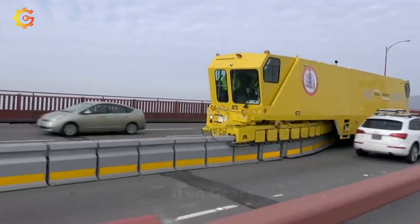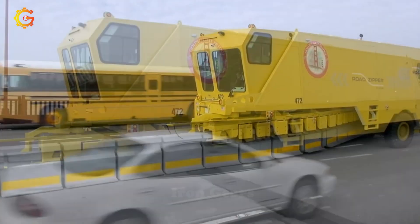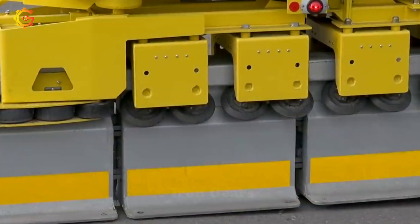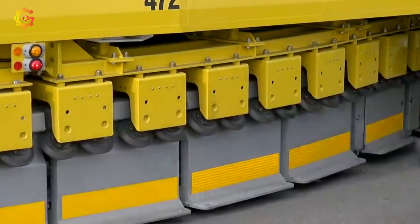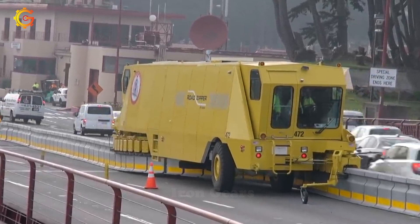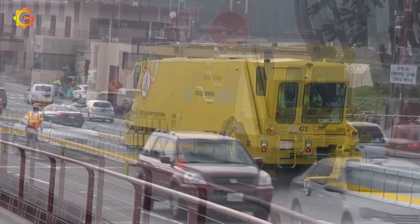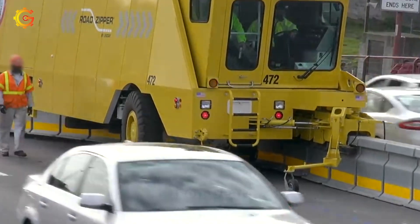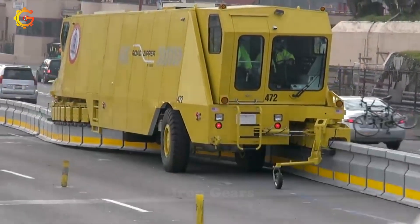Mysterious Road Zipper — an engaging technology designed to tackle traffic challenges. Imagine a mobile barrier system installed on highways and roads, changing the traffic management landscape. Road Zipper consists of large, interlocking concrete or steel sections that can smoothly transition from one lane to another, creating additional lanes during peak traffic or special events. It's like watching a puzzle come to life as the Road Zipper glides smoothly, reconfiguring traffic and optimizing road capacity.